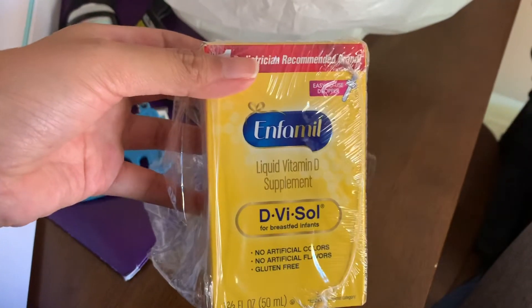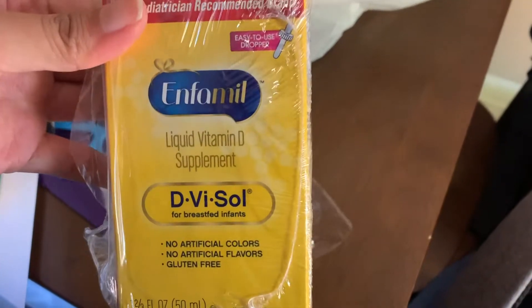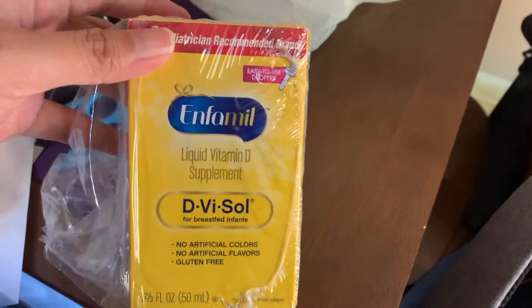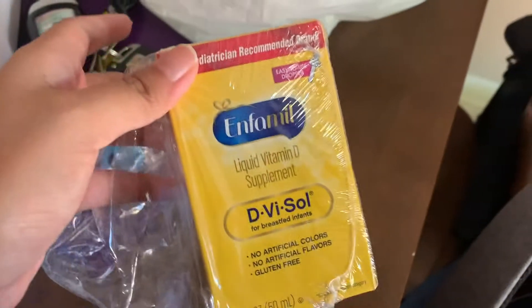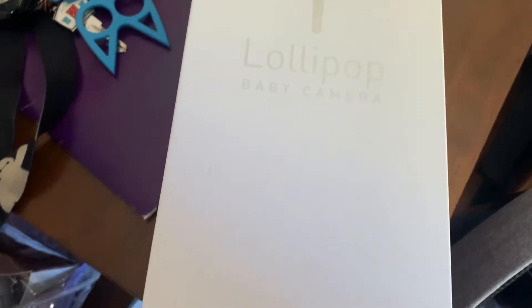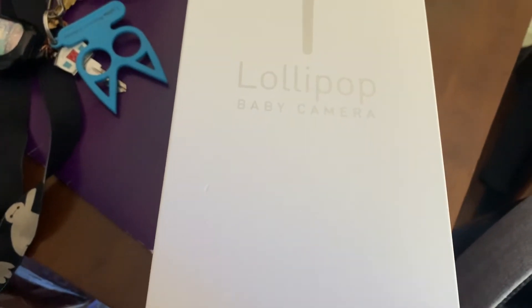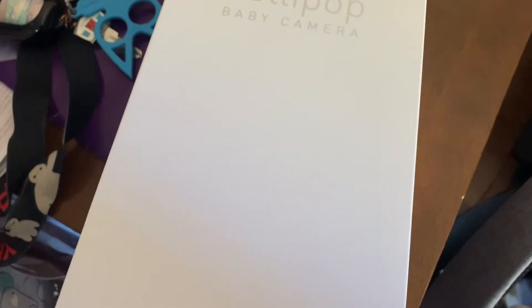I did get Enfamil liquid vitamin D supplement for breastfed infants. I've heard this is good to supplement him with his bottles, so I'm going to start using this but first I need to talk to the pediatrician about it. The biggest thing we got — I have one more thing to show you — was the Lollipop baby camera. We needed a baby monitor that actually shows him so we can monitor him.